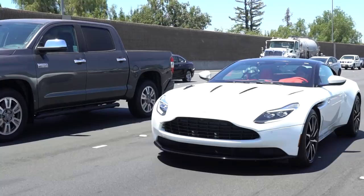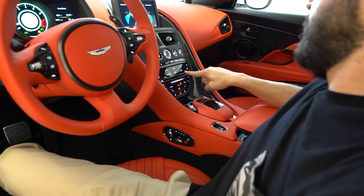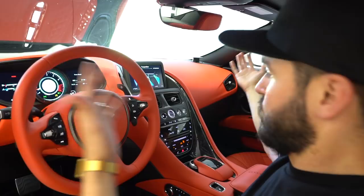Another thing this car does that no other car does: depending on where you're sitting, the car will throw AC according to your driving position and where the sun is hitting the car. So if the sun is hitting the passenger side, the car will throw more AC that way to keep that person cooler. The car adjusts AC output based on sun direction, how many people are in the car, and how tall they are.